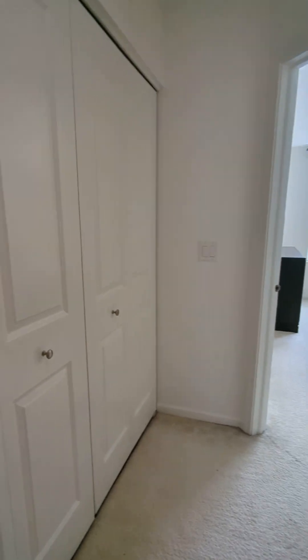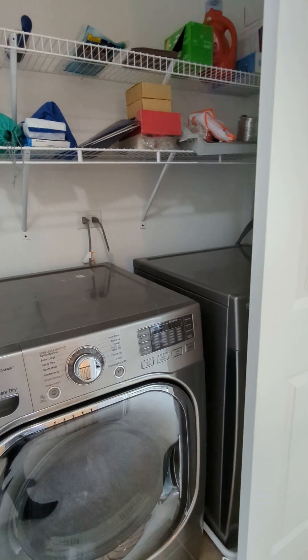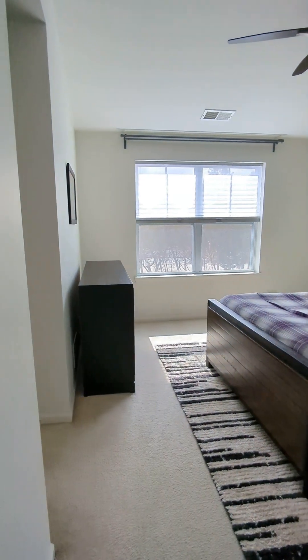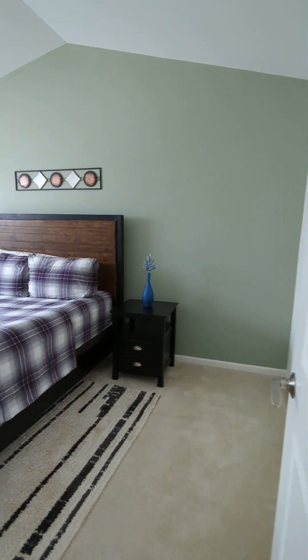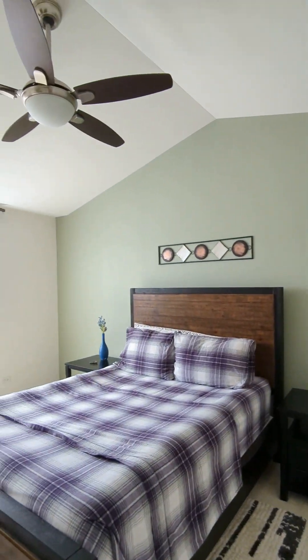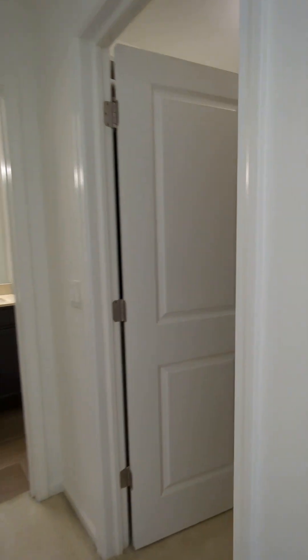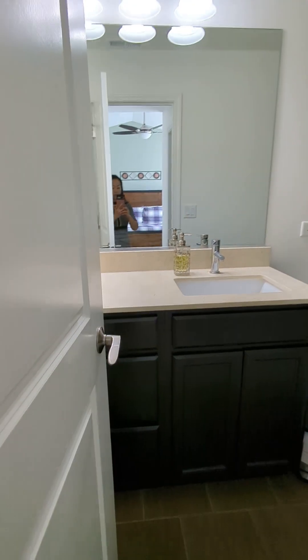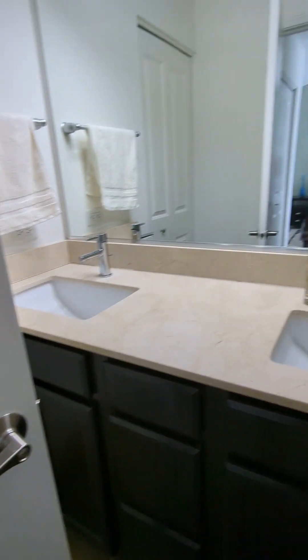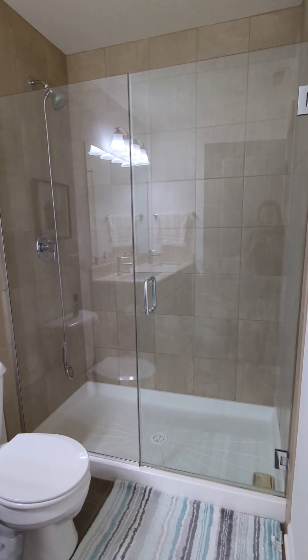Here is the washer and dryer — nicely convenient on the second floor. And then this bedroom, which the homeowner is currently using as her master bedroom, has very neutral colors and vaulted ceilings as well. You've got his and her closets — a deep walk-in closet plus additional storage space. The bathroom also has a double vanity sink and a standing shower.